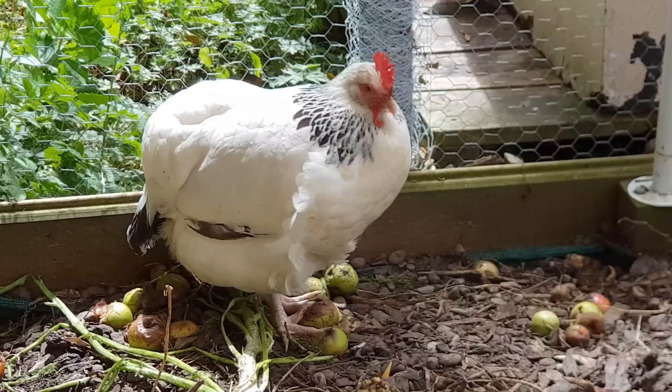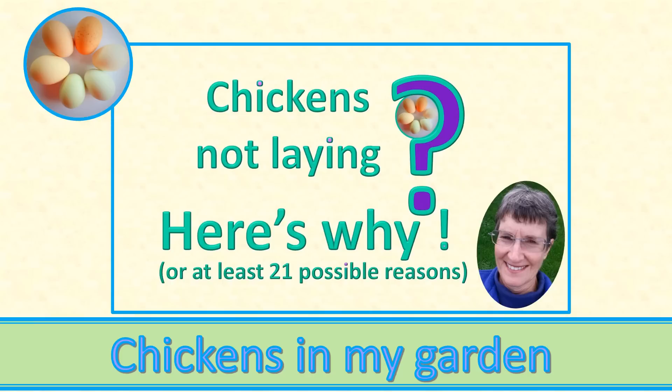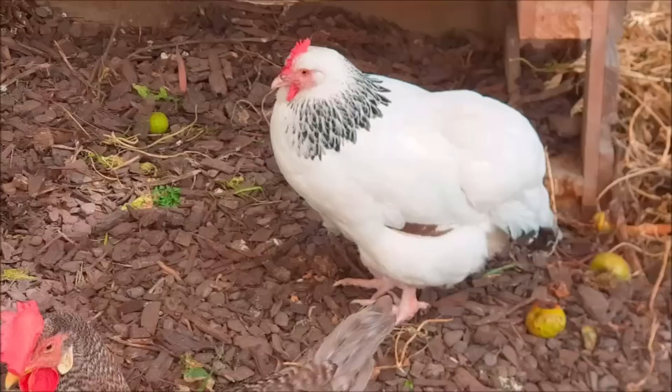She hasn't laid for the past few days, but it's been unusually hot here and I had put the lack of eggs down to the heat. Chickens will go off the lay if it's too hot. Check out one of my other videos all about the reasons that can cause there to be not many eggs in your nest box. But it's now obvious that there's something wrong with Liza.